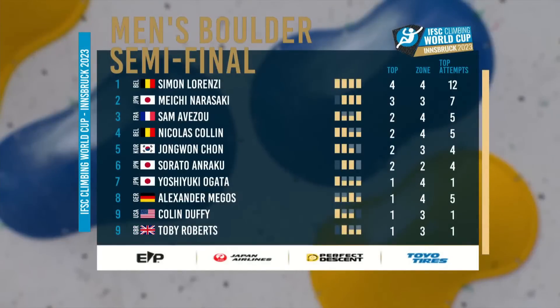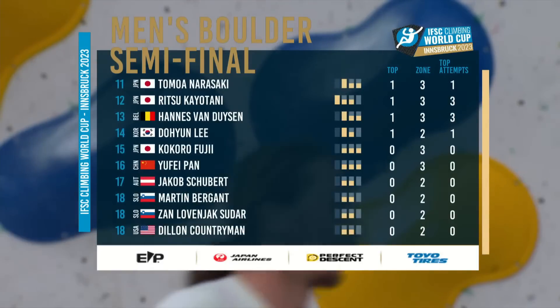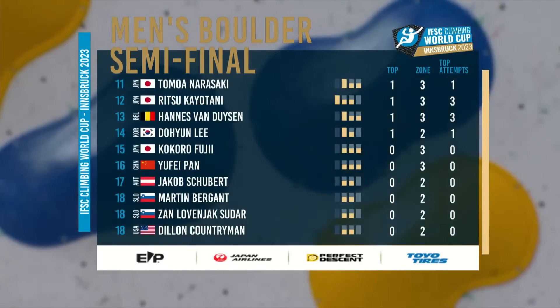Confirmation of our top six: Simi Lorenzi, four out of four, the only one to do that. Meiji Narasaki second, Sam Abazu in third position, Nicolas Collin in fourth, Jean-Wen Chan in fifth, and Serato makes another final in fifth place. Yoshiki Ogata close but not quite in seventh. Magos really close — he had a good round. Colin Duffy outside, Toby Roberts outside. Big names like Dylan Countryman down at the bottom.